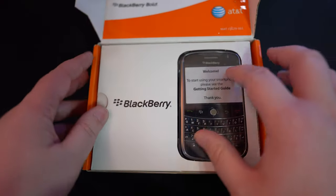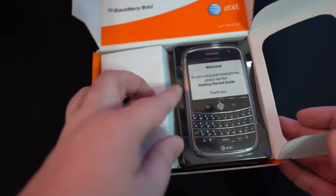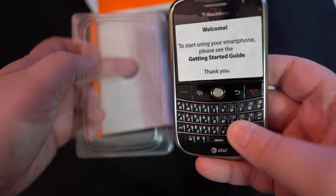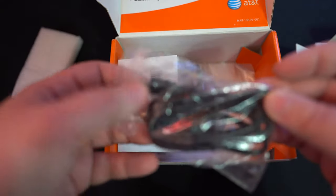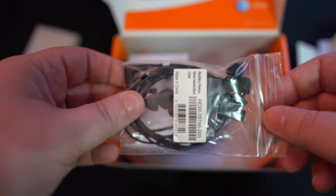So now we open the box and we got our national treasure right in the flesh. Got a leather case — all phones come with cases, right? Got our charger, something new — I think they call it mini USB. Headphones.